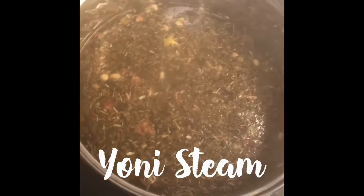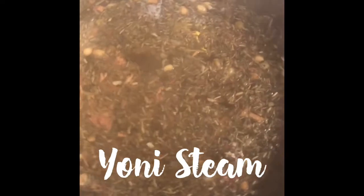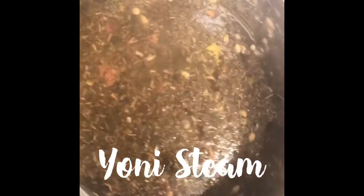I took a handful of herbs, let it boil for about five minutes, covered it, and let it steep for about another minute or two.